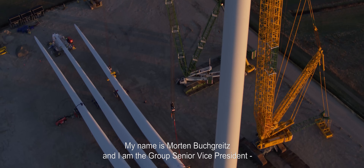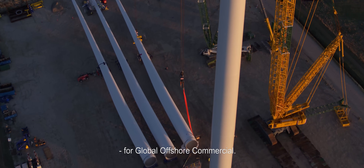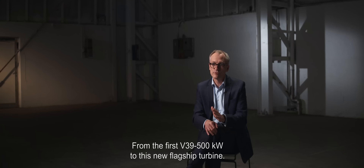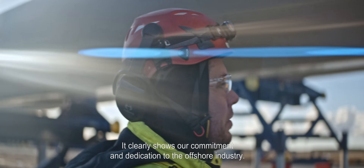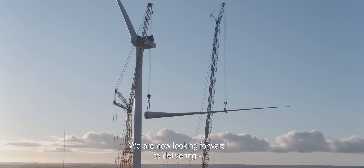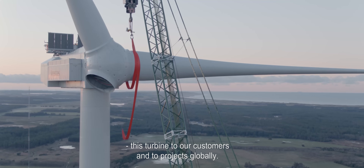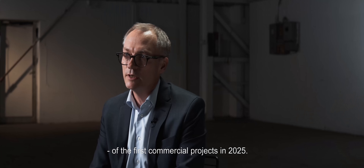My name is Morten Buchreitz, and I am the Group Senior Vice President for Global Offshore Commercial. Vestas has been committed to the offshore industry for more than 25 years, from the first V39 500 kilowatt to this new flagship turbine. It clearly shows our commitment and dedication to the offshore industry. It is difficult not to be extremely proud of this achievement. We are now looking forward to delivering this turbine to our customers and to projects globally, and we are ready for the first installation of the first commercial projects in 2025.